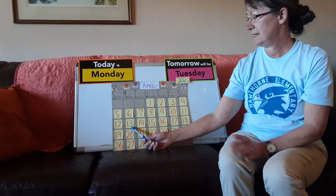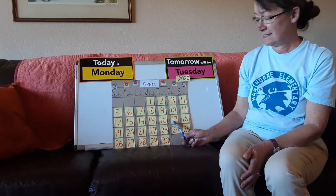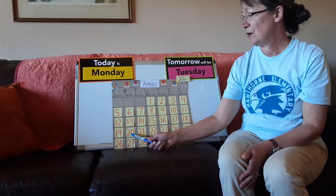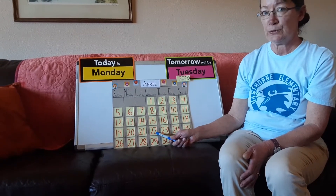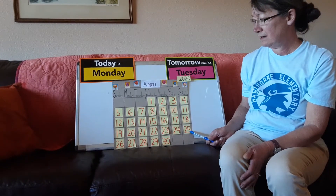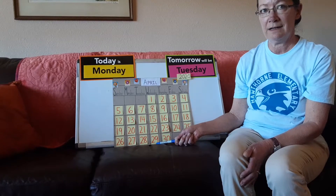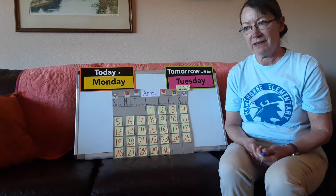Thirteen, fourteen, fifteen, sixteen, seventeen, eighteen, nineteen, twenty, twenty-one, twenty-two, twenty-three, twenty-four, twenty-five, twenty-six, twenty-seven, twenty-eight, twenty-nine, thirty. There are 30 days in the month of April.